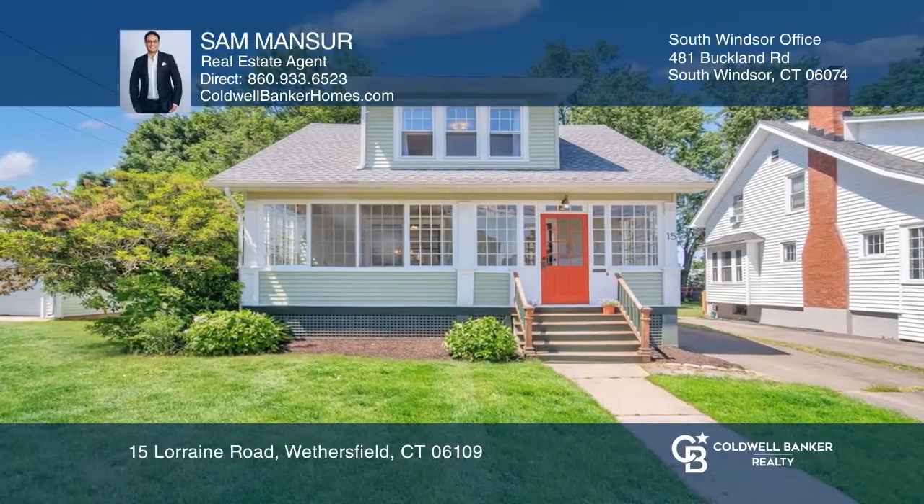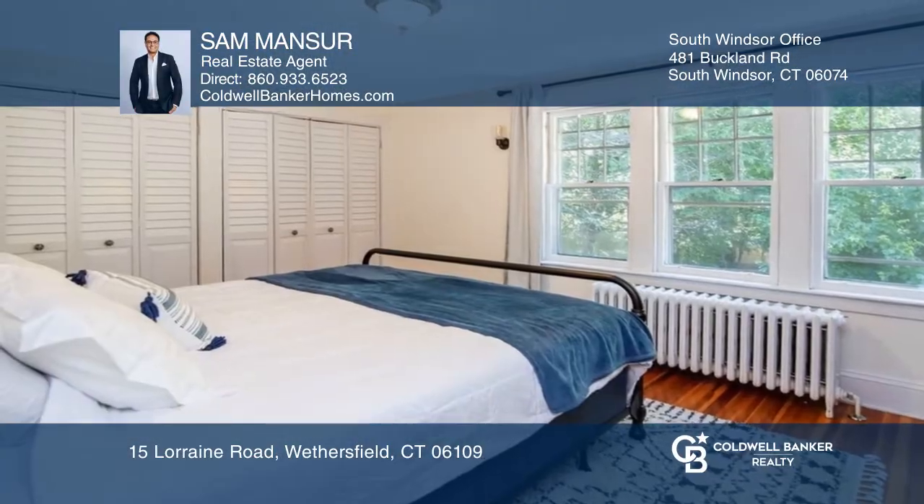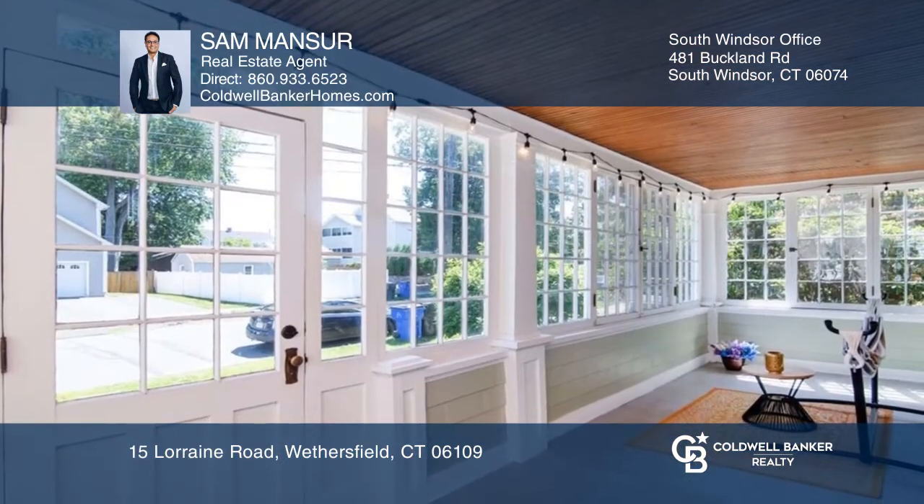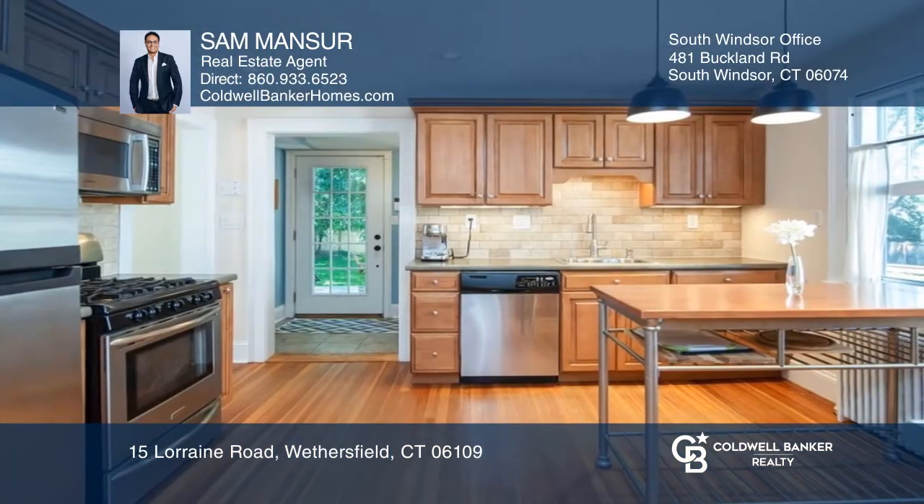This immaculate and updated bungalow boasts lots of natural light. This home offers three bedrooms, one and a half baths, a three-seasoned porch, and a detached one-car garage.